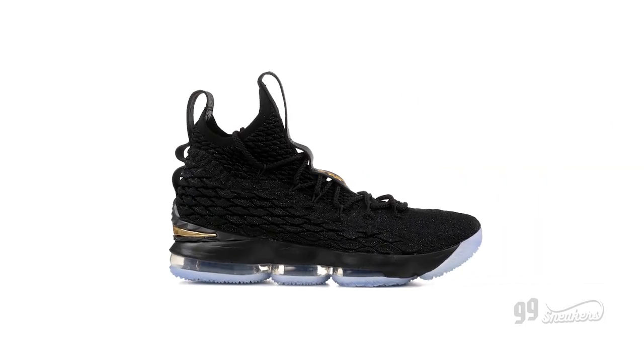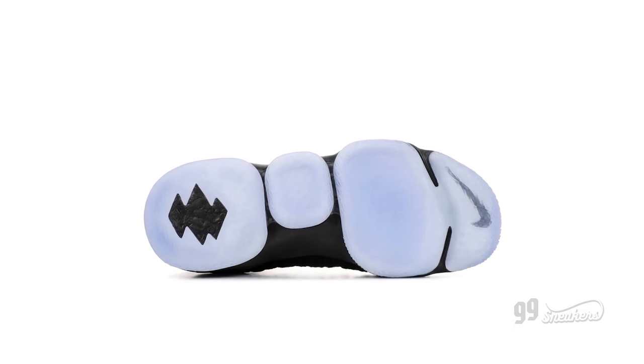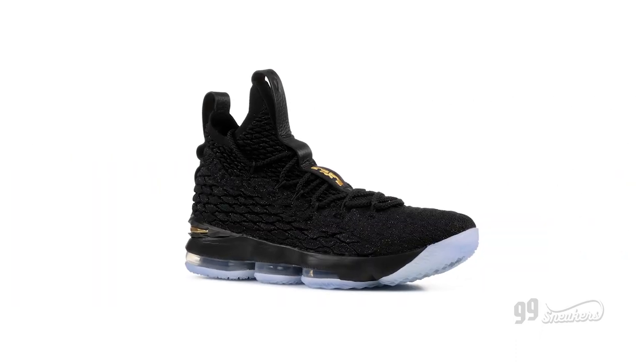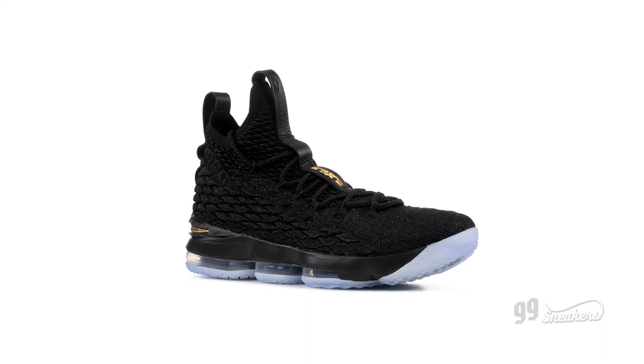The LeBron 15's most prominent aspect is the Flyknit upper — actually a special kind of Flyknit called Battleknit, designed specifically for this shoe. James initially begged off of Flyknit for his signature shoe, worried that it wouldn't be able to stand the weight of his movements on court. So Nike got to work on Battleknit, and the result is this thick, scaly quilt of an upper that brings the King's signature line into the future.